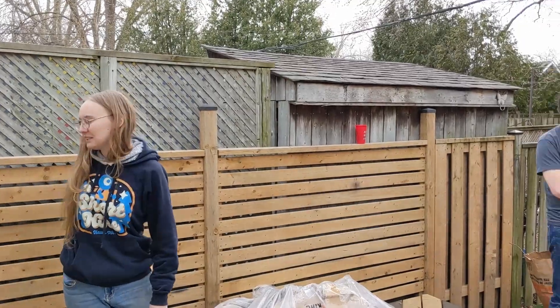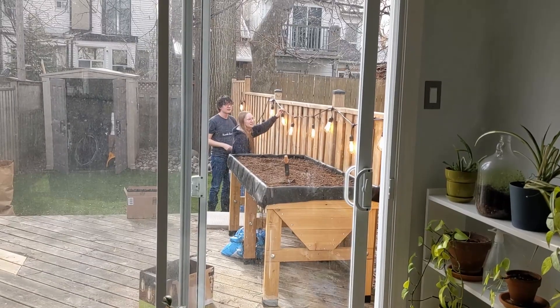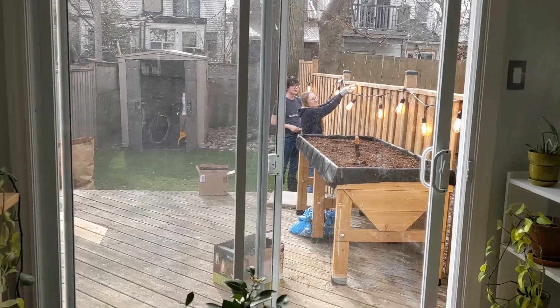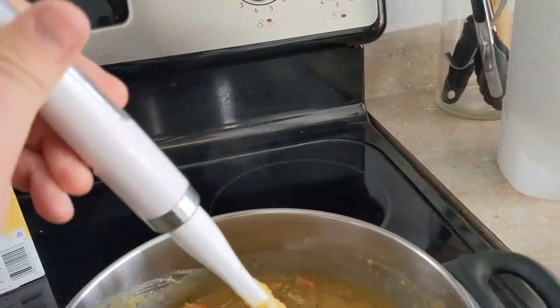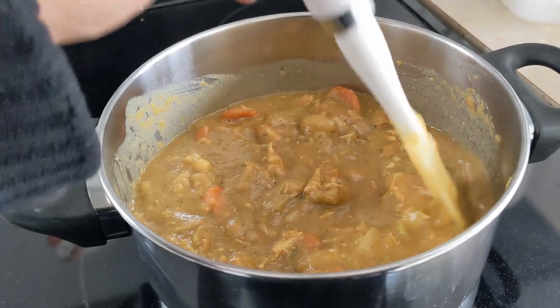We didn't actually plant anything, but they could plant something. They hung out some lights and reheated some curry from yesterday. We're gonna eat some curry — still pretty good today as well, that curry flavor.